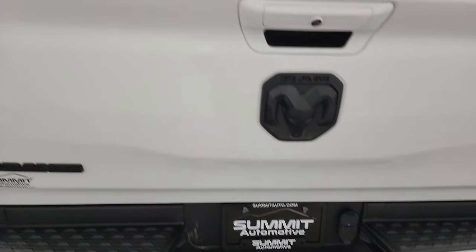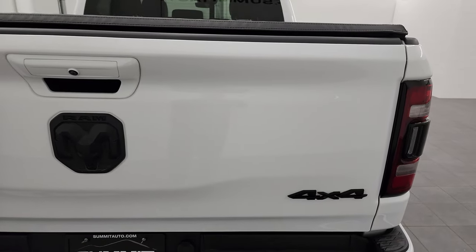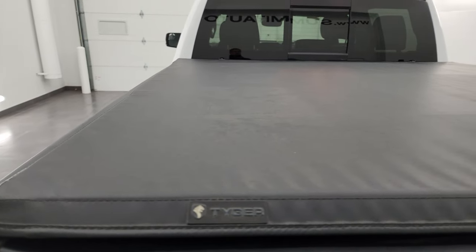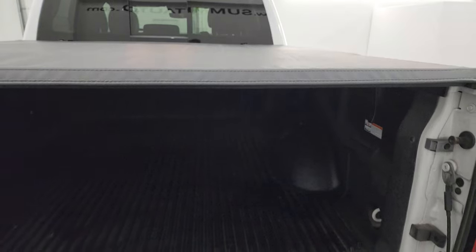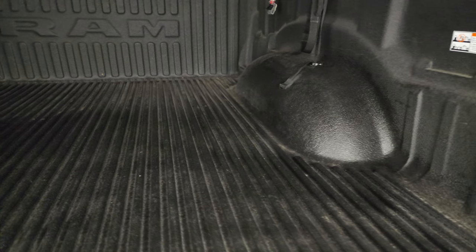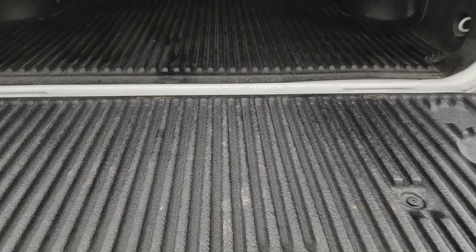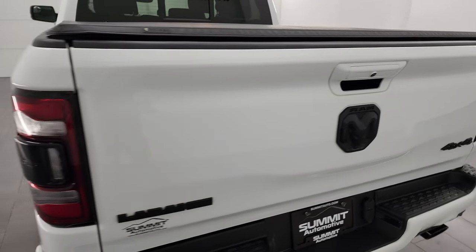Towing package with receiver hitch, 4-pin and 7-pin wiring. The tailgate is in nice condition. You do get the blacked-out 4x4 Ram and Laramie logos on there, and this one comes with a Truxedo soft tonneau cover. This is a power drop-down tailgate with shock-down assist so it's never going to slam on you. It also has a drop-in Ram bed liner in really nice shape, and that bed liner goes onto the tailgate as well. Tailgate shuts nice and solidly.